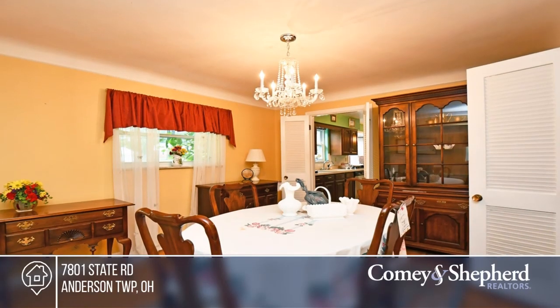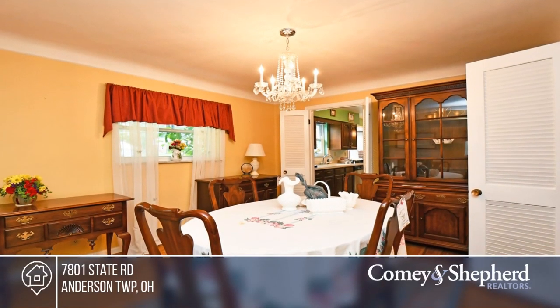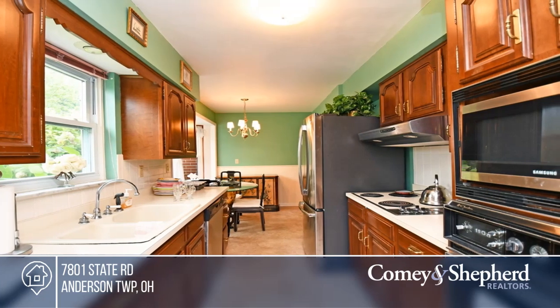Come see this wonderful brick ranch home. You'll be greeted with an open floor plan and a living room boasting a gorgeous fireplace.